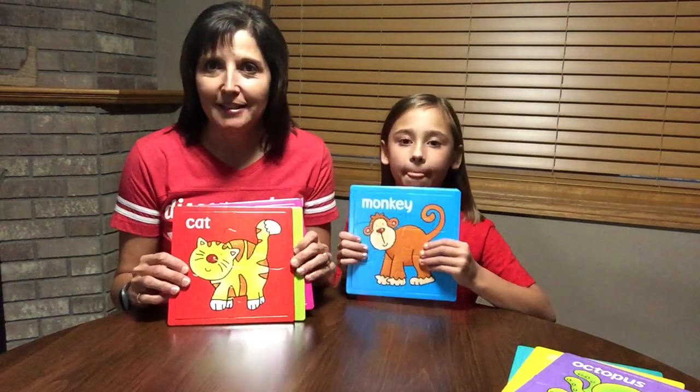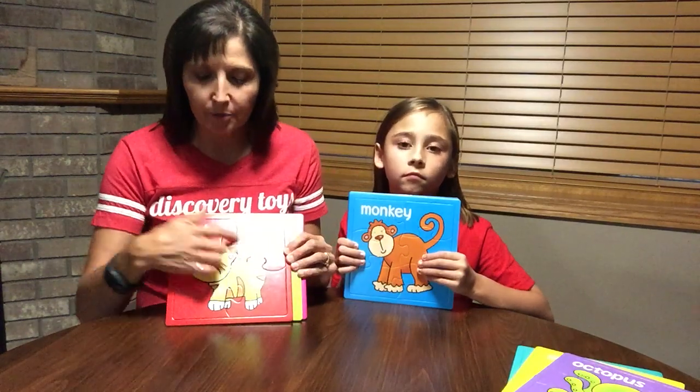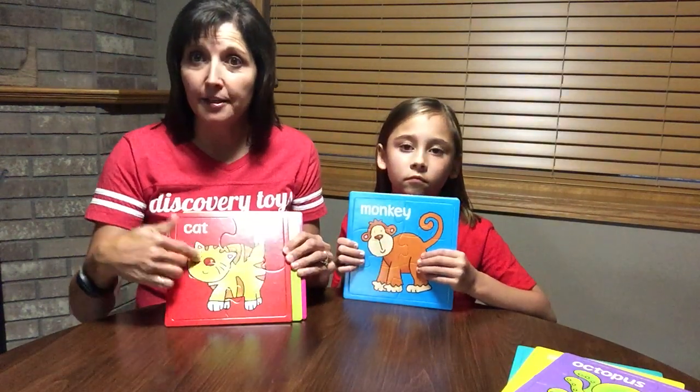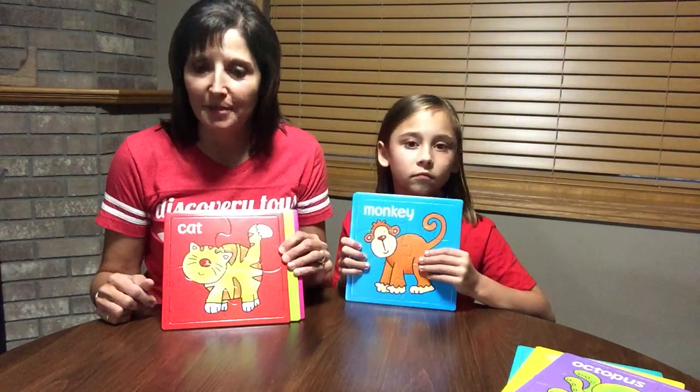Here we have Progressive Puzzles, a Discovery Toys exclusive design that will progress with your child. We have three sets of three. The first set has four pieces, then we have six pieces, and then we progress to nine pieces.